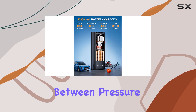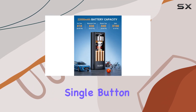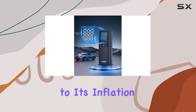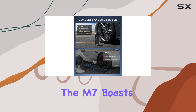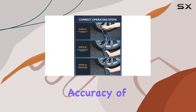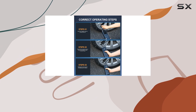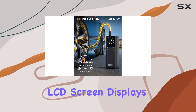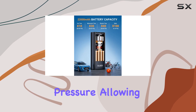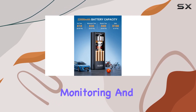The ability to switch between pressure units with a single button adds to its versatility and ease of use. In addition to its inflation capabilities, the M7 boasts an advanced smart chip maintaining an impressive accuracy of plus or minus 1%. The 3.4-inch LCD screen displays both the preset value and real-time pressure, allowing for precise monitoring and adjustment.